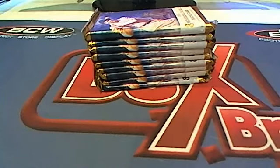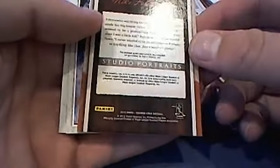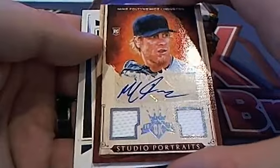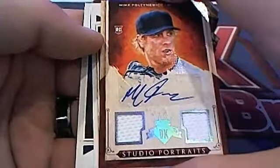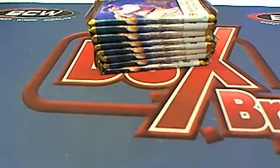John D. is next. Here you go, John. Good luck. Evan Gannis. Here's a Studio Portraits, 27 of 99. Ooh, the auto came out early — check that out. Very nice. Studio Portraits 2 patch right there. Very nice for John D. That one's coming out to you. Auto came out early in this one — first time I've seen that.